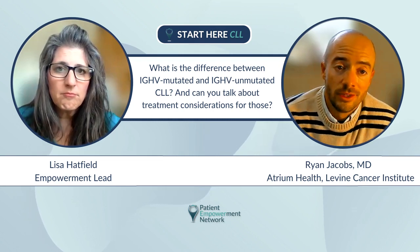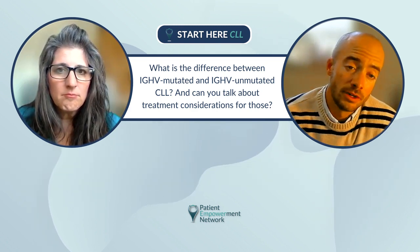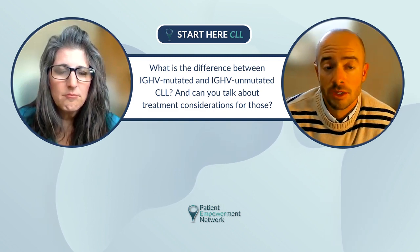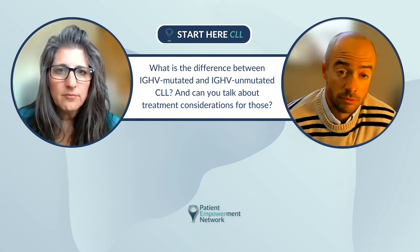Historically, all we had was chemo, and we knew these unmutated patients weren't going to respond for nearly as long as the IGHV mutated patients. What's nice is with our targeted treatments — particularly the long-term data with the BTK inhibitors — it doesn't look like it matters whether you're mutated or unmutated. That's one of the really great things with our new treatments for CLL: the people who have benefited the most are the ones that were doing the worst.